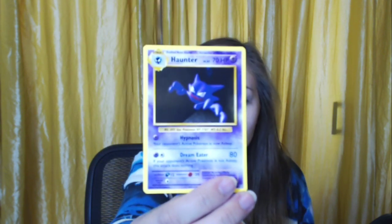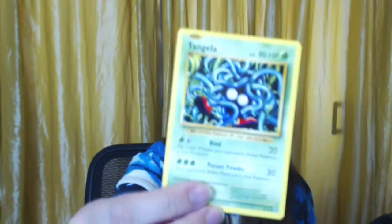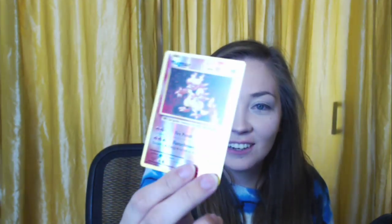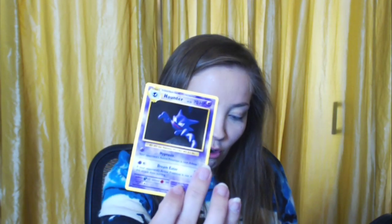A Snubbull — one of the clay ones. An Abomasnow. A trainer card Revive. A Haunter. These are modeled after the old cards. A Tangela, a Ponyta, a Doduo. Going through these faster because I've seen them before — I saw the original releases. A Seel. Here's the shiny holographic Magmar I was telling you about!